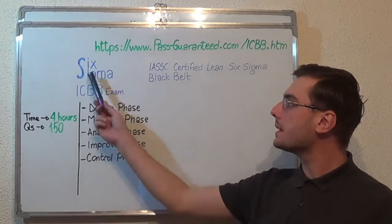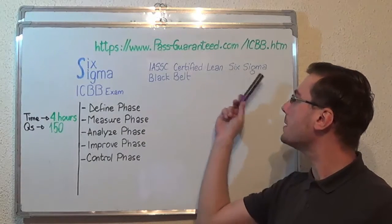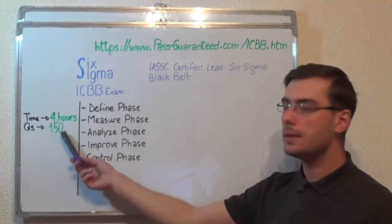Hello everyone! Today I present you the Six Sigma ICBB Exam, IASSC Certified Lean Six Sigma Black Belt. Here you have some basic test information: the duration of this exam is 4 hours and there are 150 questions.